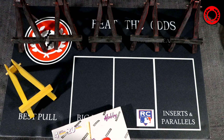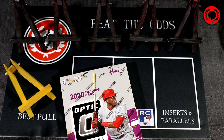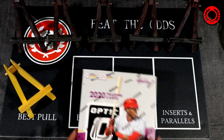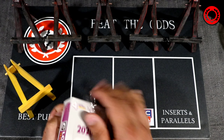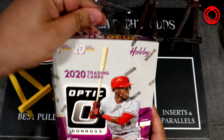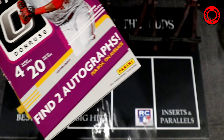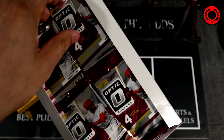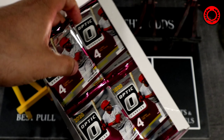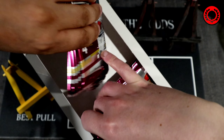We're going to have three of these hobby boxes on the channel, hopefully four. Chances are we should get at least one hot box. I'm hoping it's going to be the hot box with autographs and some good ones. We're not going to do any game format with this — it'll be kind of like our first look at Optic. I'm more interested in cracking these open for you to see what we can get.